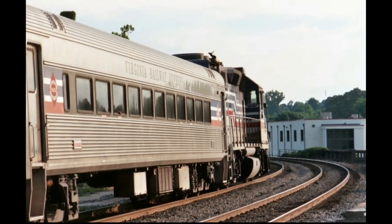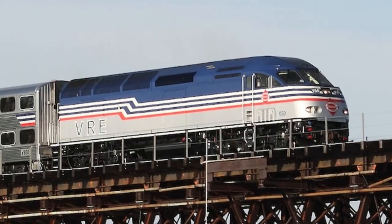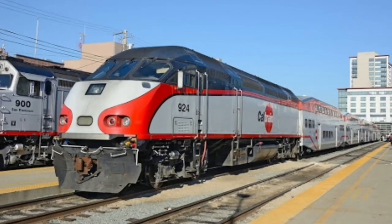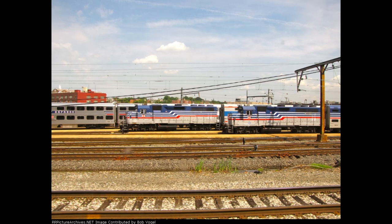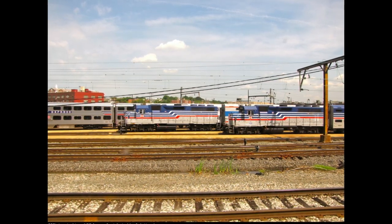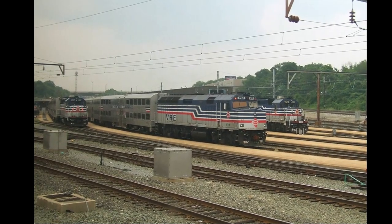However, the reign of the former freight locomotives on the commuter line would not last forever, as VRE purchased new MPI MP36-PH commuter locomotives in 2010, which already had years of success on various new and existing commuter railroads across the US. As these new locomotives entered service, the RP39s — the oldest locomotives in the railroad's fleet — were the first ones to be retired, with the rest of VRE's locomotive fleet being retired shortly thereafter.